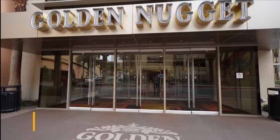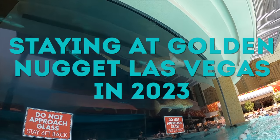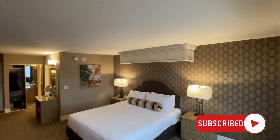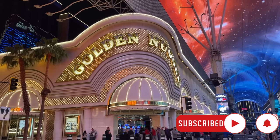We're going to show you the famous pool with the shark tank, go over to some of the restaurants, show a few of their fine dining options, give you a nice little room tour of what they have here, and go around Fremont Street a little bit. All right, guys, let's get on with the hotel tour.